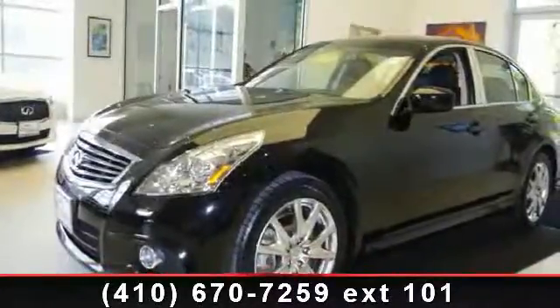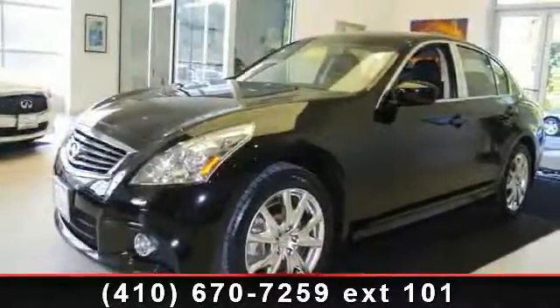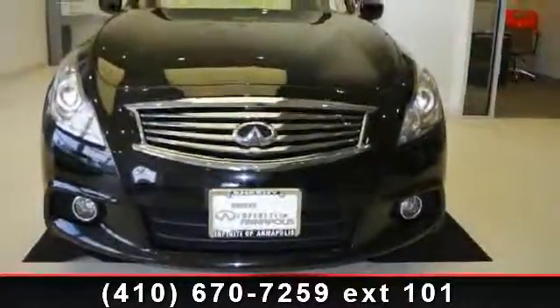Arrive in style with this 2010 Infiniti G37X. If you are looking for a first class ride, you have found it.